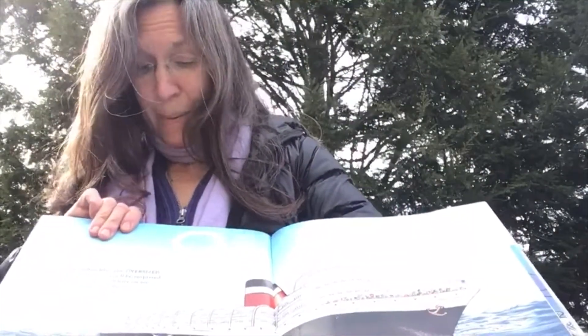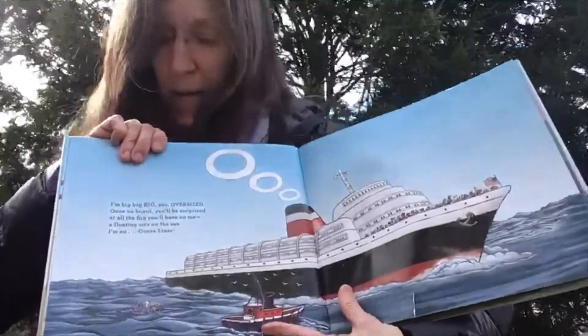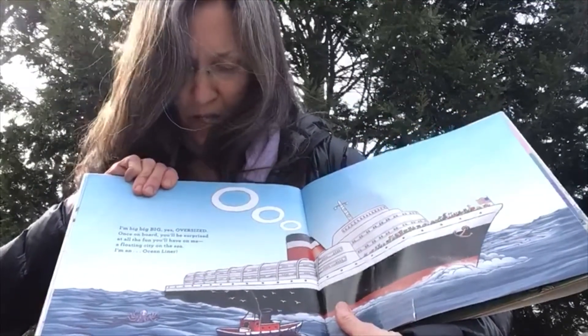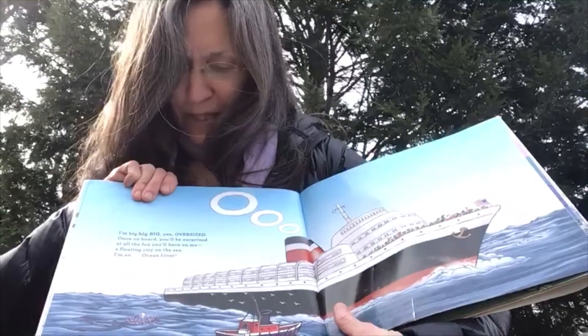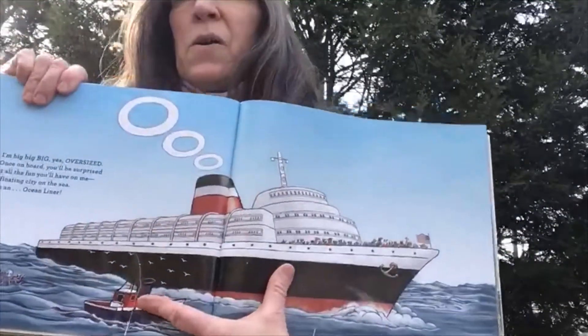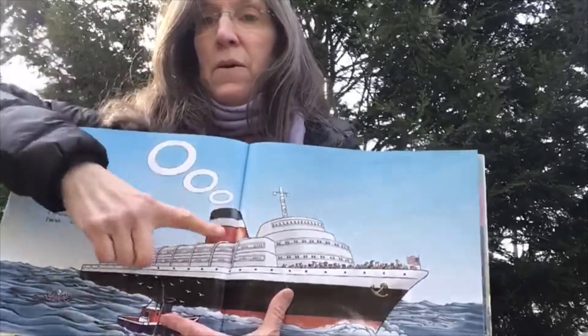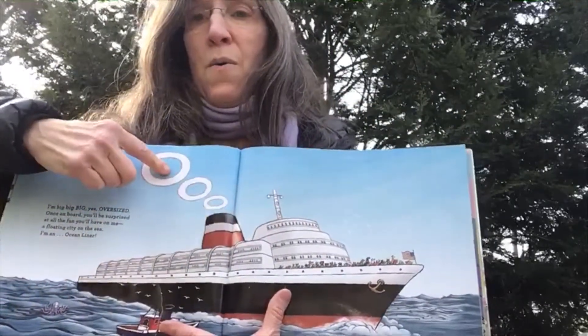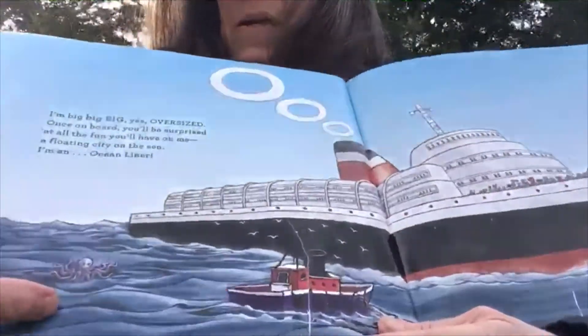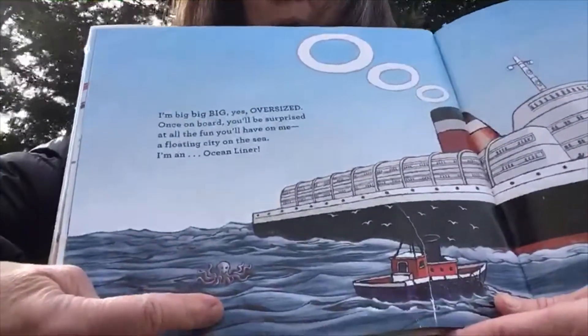O — I'm big, big, big. Oversized. Once on board, you'll be surprised at all the fun you'll have on me — a floating city on the sea. I'm an ocean liner. And here is the letter O. And back here in the water, you see an octopus.